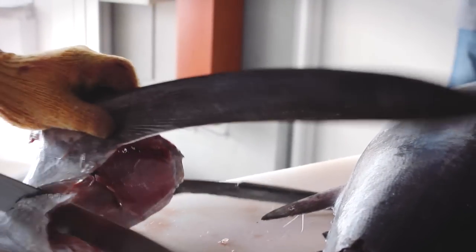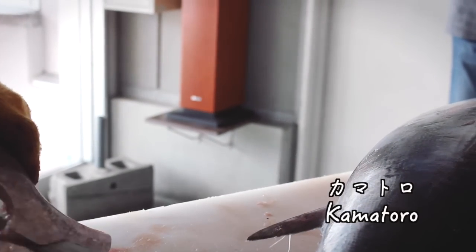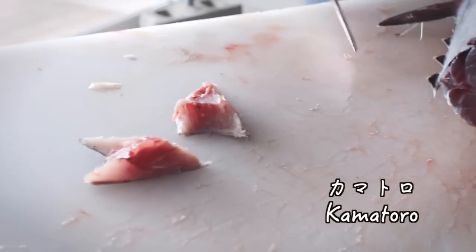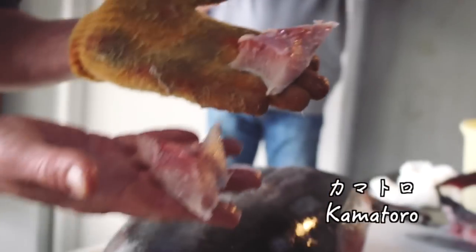The next piece of sashimi produced before us is kamatoro. It's an oily and fatty meat located near the collar bones of the fish. Since this rare cut only makes up about 3% of an entire tuna fish, you're not likely to find it in sushi restaurants.